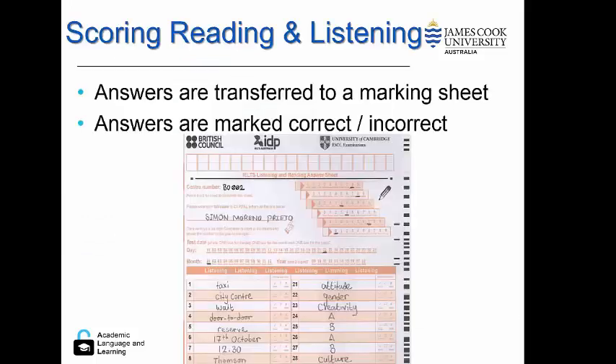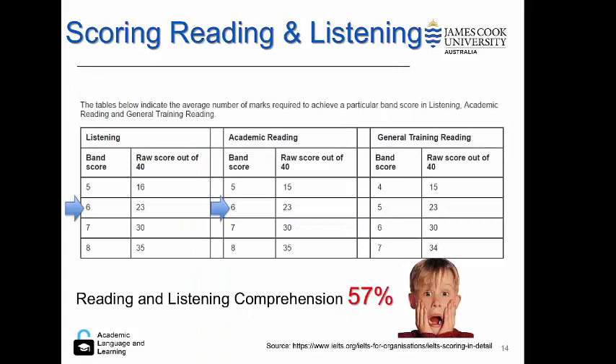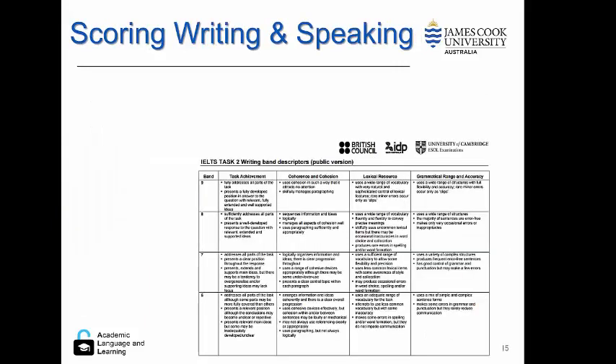Let's discuss scoring for reading and listening. Answers are transferred to a marking sheet and they are marked correct or incorrect. These raw scores translate to a band score. You can see here that a band score six will require 23 out of 40, meaning a student on IELTS six has only to achieve a listening and reading comprehension of 57%.